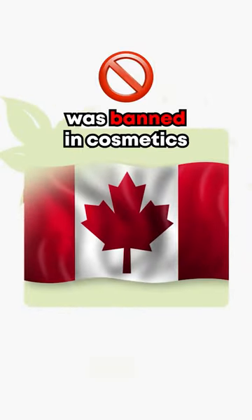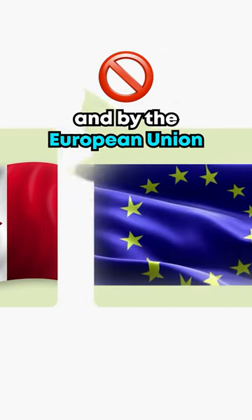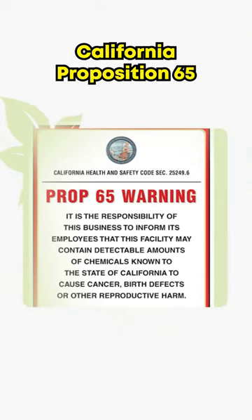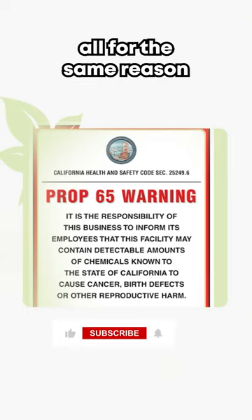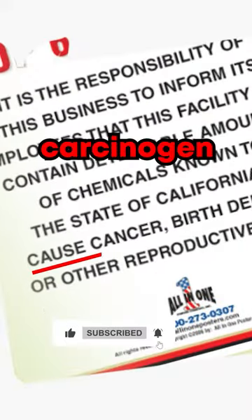The use of lead acetate was banned in cosmetics by Health Canada in 2005 and by the European Union. It has also been on the California Proposition 65 warning list since 1988 — all for the same reason: lead acetate is considered a carcinogen.